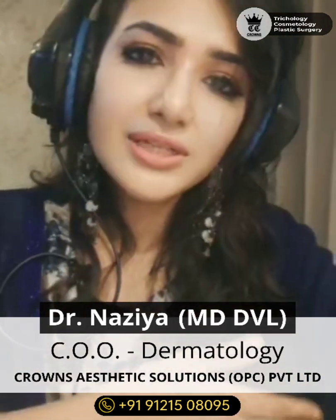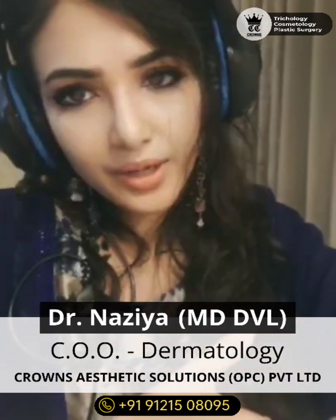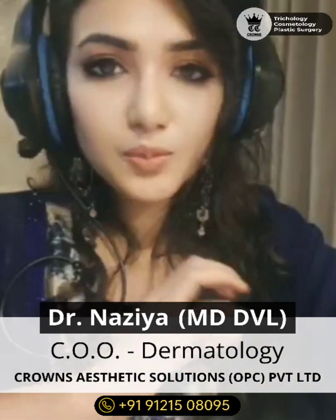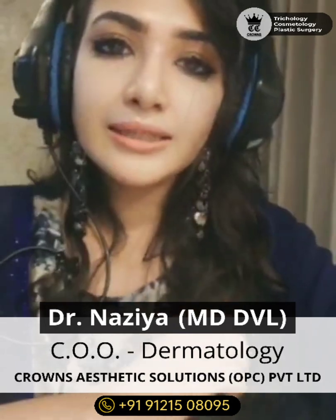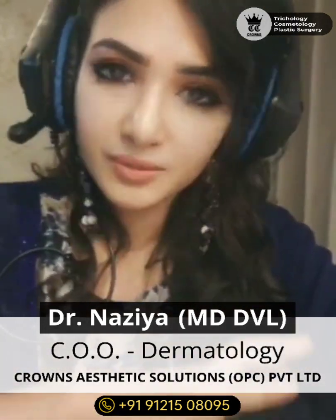There are different types of platelet rich plasma depending on how you prepare it. There is platelet poor plasma, pure form of platelet rich plasma, leukocyte plus platelet rich plasma, platelet gel, and PRP with fibrin matrix.